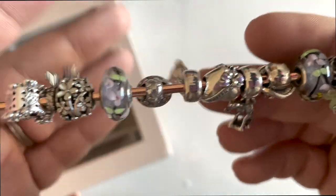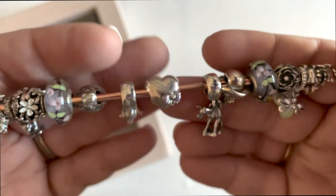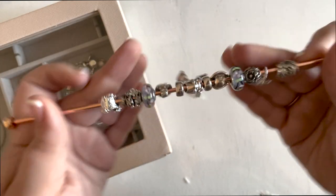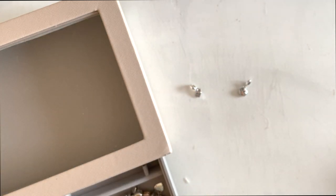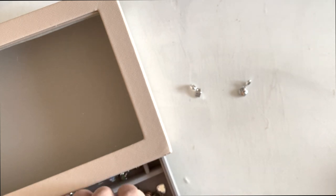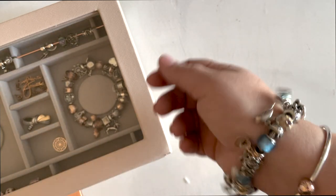I cannot wait for those forget-me-not spacers tomorrow — I've been looking for those for years. If anybody knows of a Poetic Blooms bracelet in a 7.9, let me know because I want one. In the meantime I'm just keeping this on this little bar. I really don't like to take my bracelets apart once they're together.